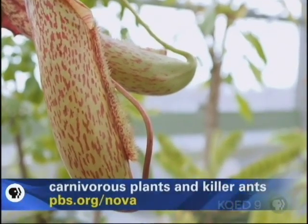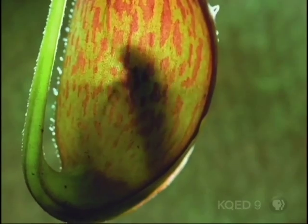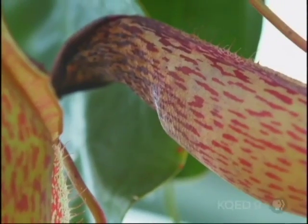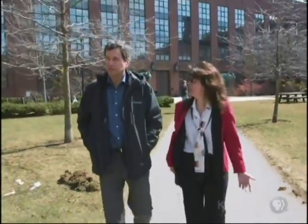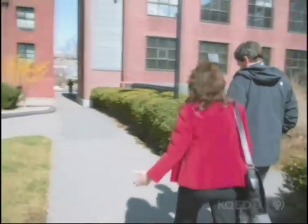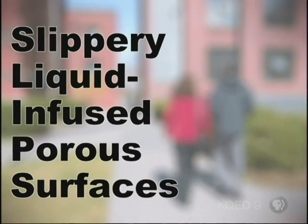It evolved this structure to capture prey. It didn't evolve this structure to create slippery materials on metals, on plastics, on glass. So this is where material scientists come in — let's design something similar. Taking the pitcher plant as inspiration, Joanna has developed a new non-stick surface treatment — a new way to keep stuff clean. She calls it slippery liquid-infused porous surfaces, or SLIPS.